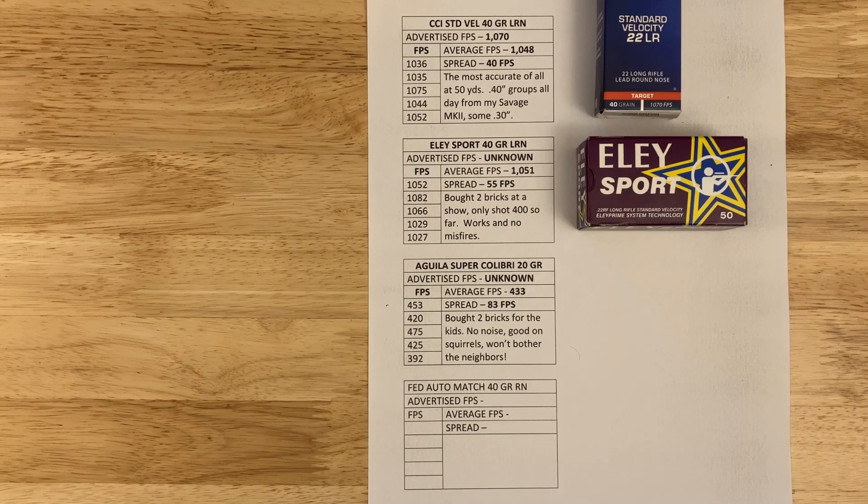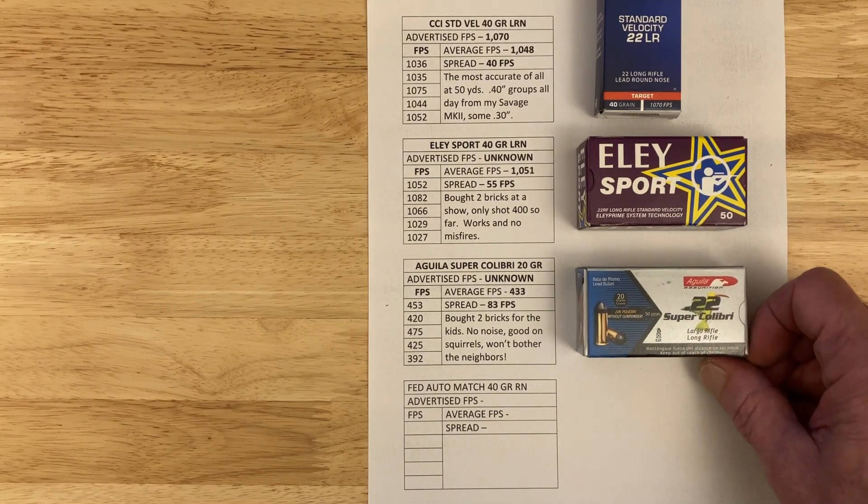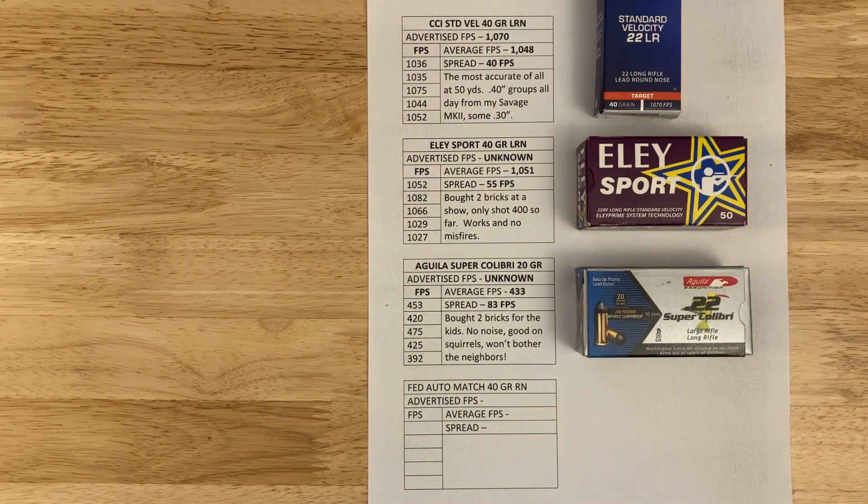Finally, because I had some laying around, the Aguila Super Colibri — CB caps in English. Advertised velocity unknown, but it came out at 433 fps with a spread of 83 fps. I bought two bricks for my kids to shoot — no noise, good on squirrels, won't bother the neighbors. It's full length so it will feed manually through a semi-auto.